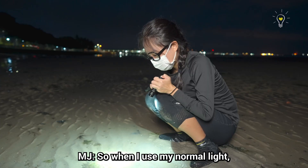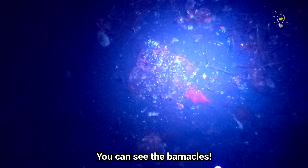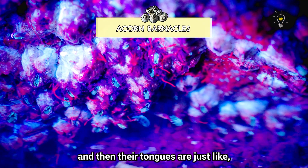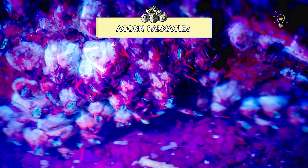So when I use my normal light, it seems like there's nothing there. But once I change to UV light, you can see the barnacles! They're actually glowing! It's like they have an outer shell like a tiny volcano and then their feeding appendages are just coming out, filtering everything in the water. So cute!